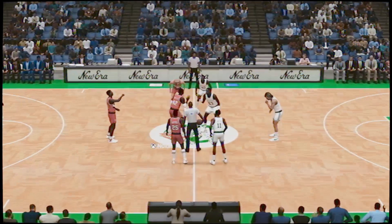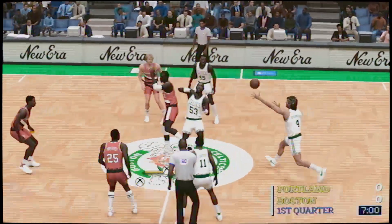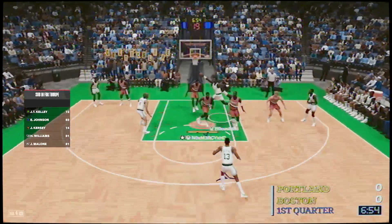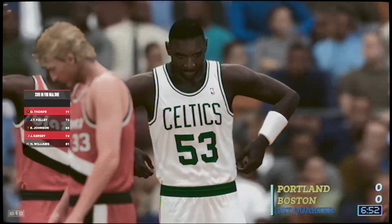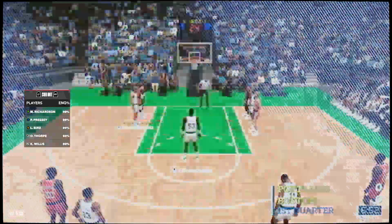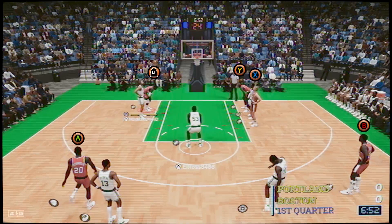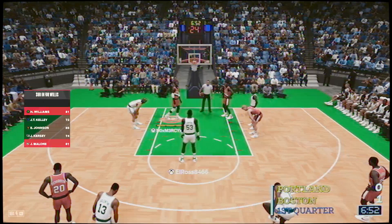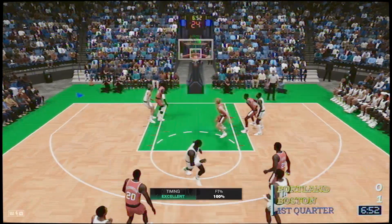Off the tip it's Boston, passing to the inside here's Dawkins — and he was fouled while in the act of shooting, so he'll take two free throws. First personal foul. A big man like Darryl Dawkins is fun to watch; he uses his physicality so well and takes advantage of any chance he gets to make a big play. He makes the first and hits both.